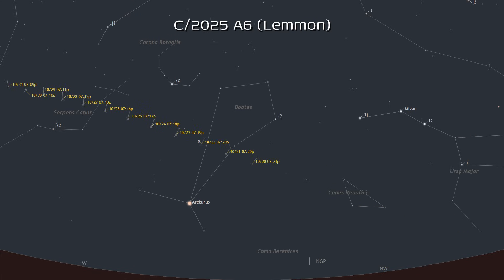It will be perceptible to the unaided eye from the evening of the 20th through the end of the month. The evenings of the 21st and the 22nd will be excellent nights to try to spot it, when it will be near the naked eye stars rho and epsilon Boötis.